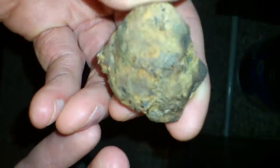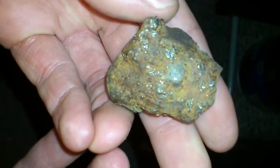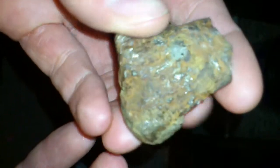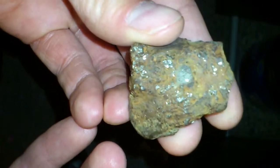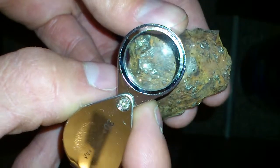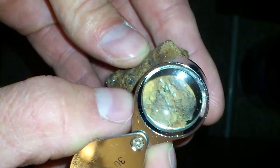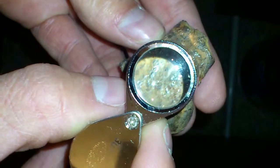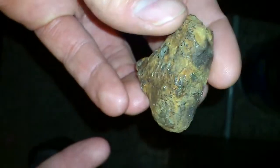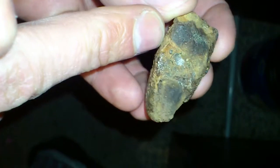I put it in vinegar for a couple days, and all that did is make it stink. I doubt it's aluminum. There are dark marks on it. Maybe it's a meteorite. I don't know.